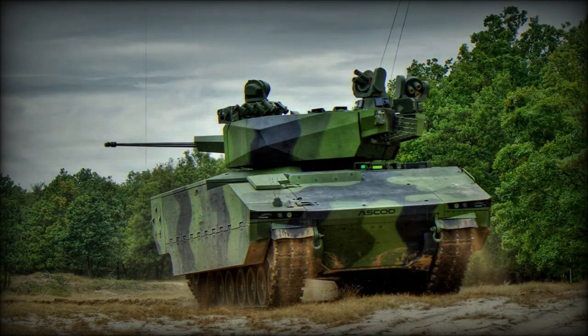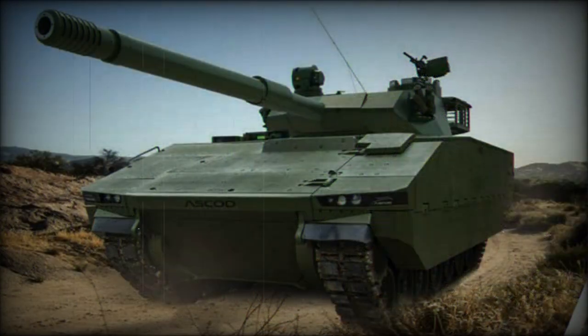The ASCOD is a 29-ton tracked vehicle with an overall length of 22 feet, a width of 12 feet, and a height of 8 feet. Its general appearance falls in line with other Western-originated IFVs like the American Bradley series.